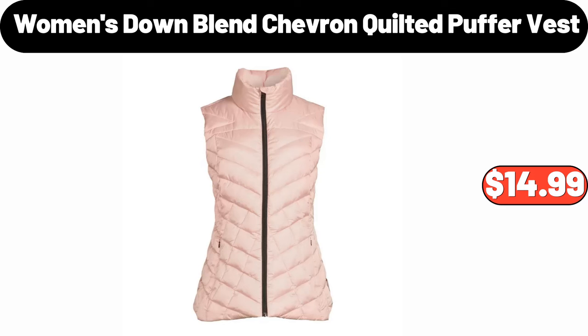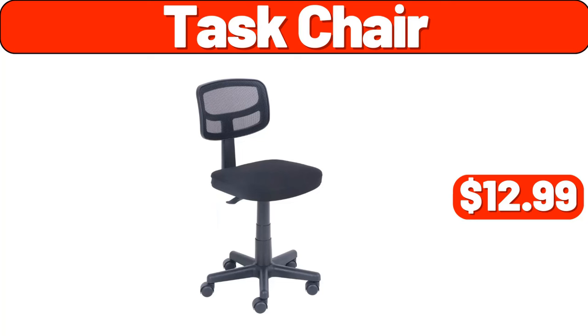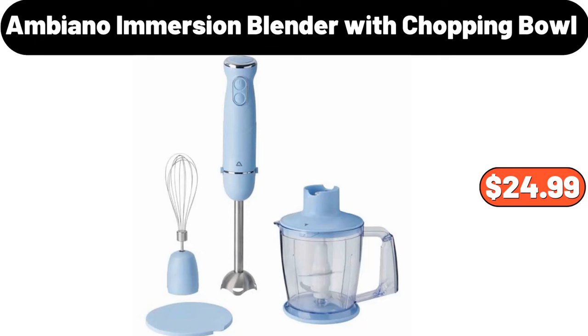Women's down blend chevron quilted puffer vest, $14.99. Money tree, $8.99. Task chair, $12.99. Easy Home oscillating ceramic tower heater, $24.99. Ambiano immersion blender with chopping bowl, $24.99.